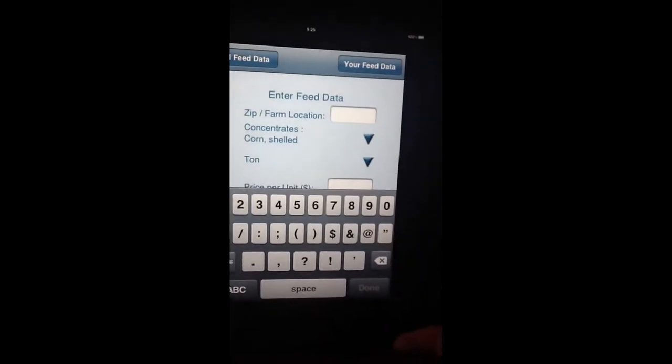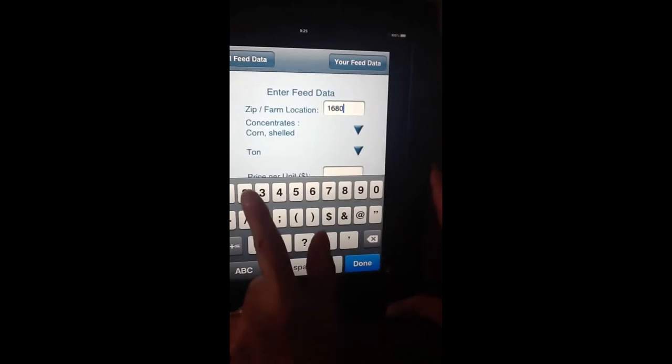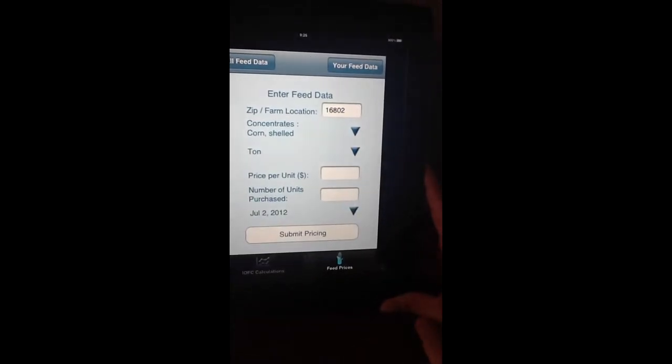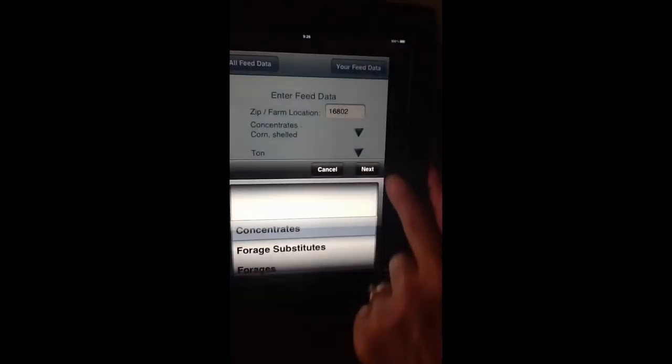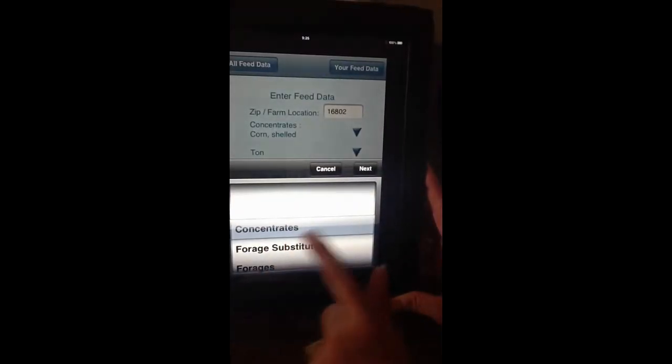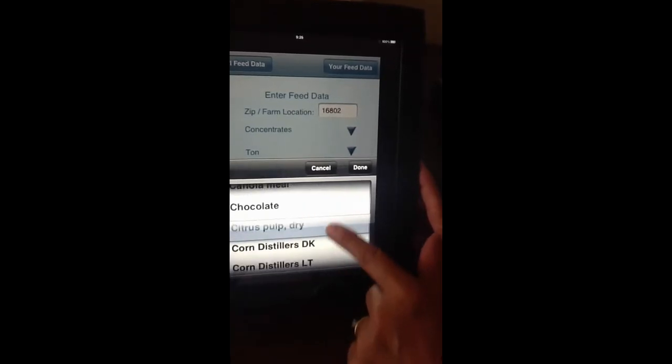You select the zip code, and we'll put ours in for State College, Pennsylvania. And then you select what feed that you want to look at. And we want to look at concentrates, and we want to specifically look at dry shelled corn.